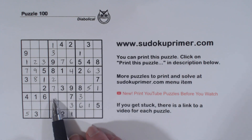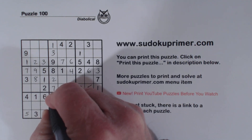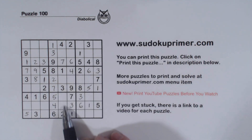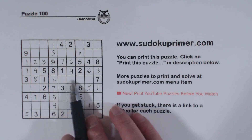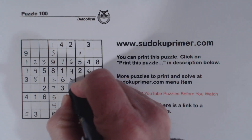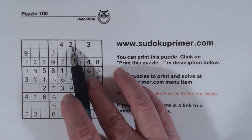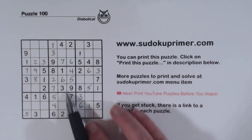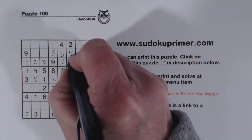And now we're only missing one number here — it's a 5. And we have 8 and 9 there. These are 5 and 6; we're missing 5 and 6 there. With the 6 there, we can put a 6 there and a 5 there. And we're missing 5 and 8 there — with that 5, we can put a 5 here and an 8 there.